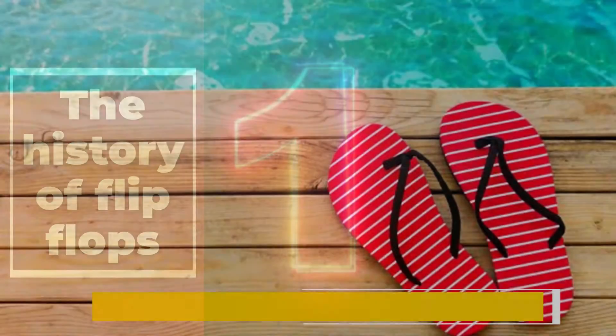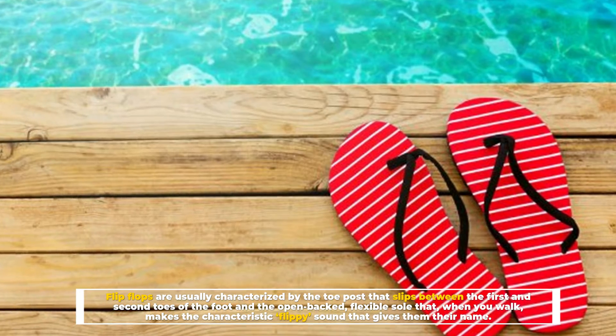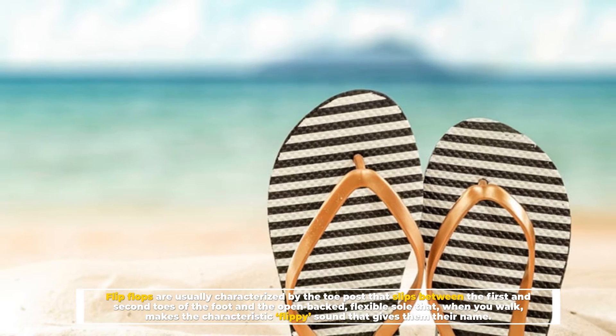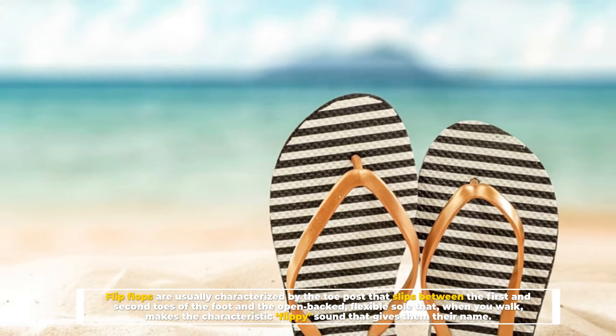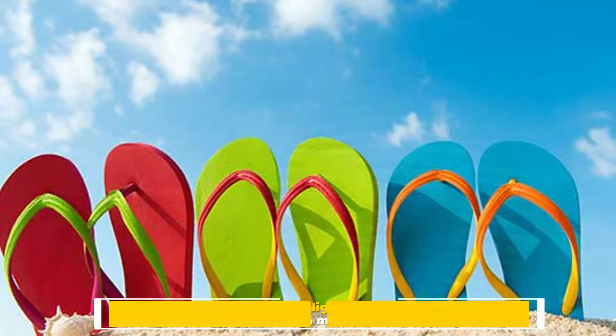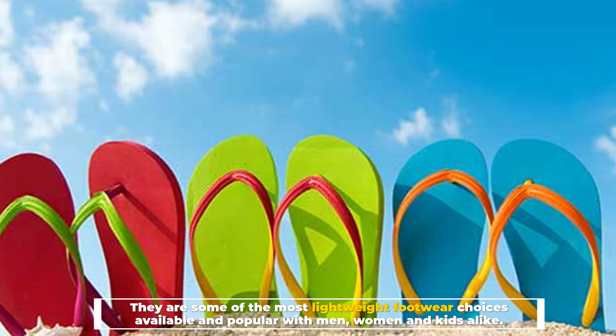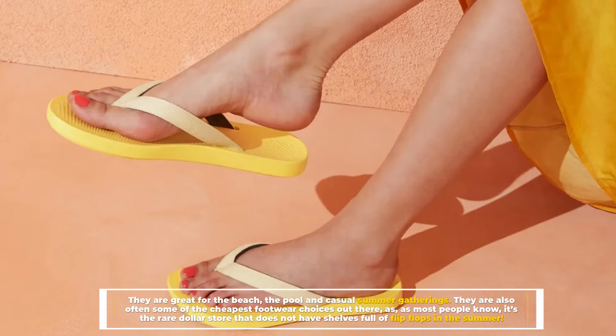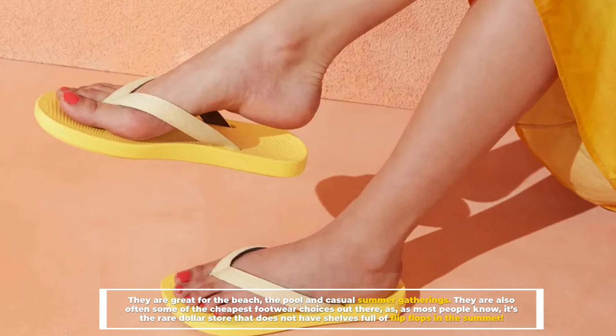Number one: the history of flip-flops. Flip-flops are usually characterized by the toe post that slips between the first and second toes of the foot, and the open-backed flexible sole that, when you walk, makes the characteristic flippy sound that gives them their name. They are some of the most lightweight footwear choices available and popular with men, women, and kids alike. They are great for the beach, the pool, and casual summer gatherings.